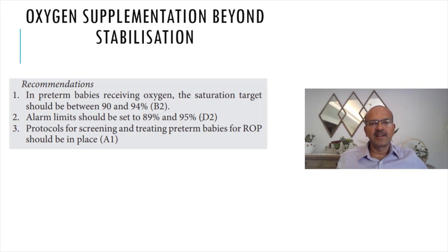Increasing FiO2 delivery will affect ROP risk, so we have to be very cautious, especially in extremely small babies who are at the highest risk of ROP. Protocols for screening and treating premature babies for ROP should be in place as well — this is very important.